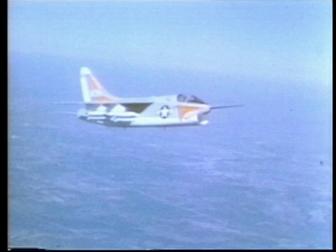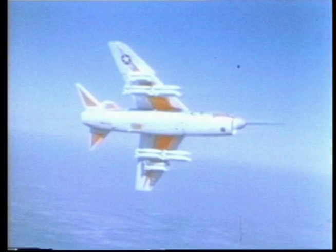A-7 production eventually totaled more than 1,500, including exports, when completed in 1982.